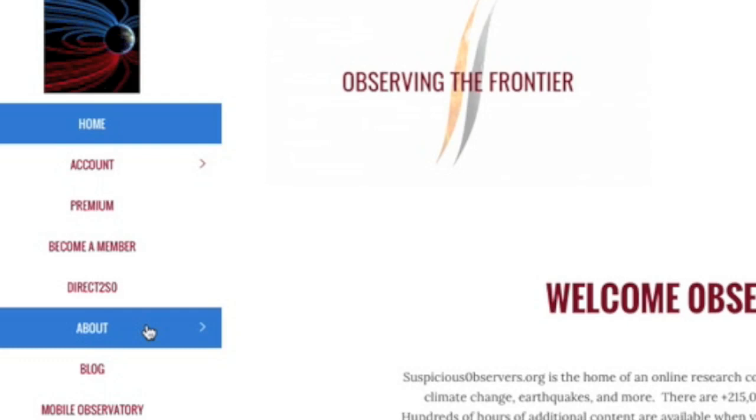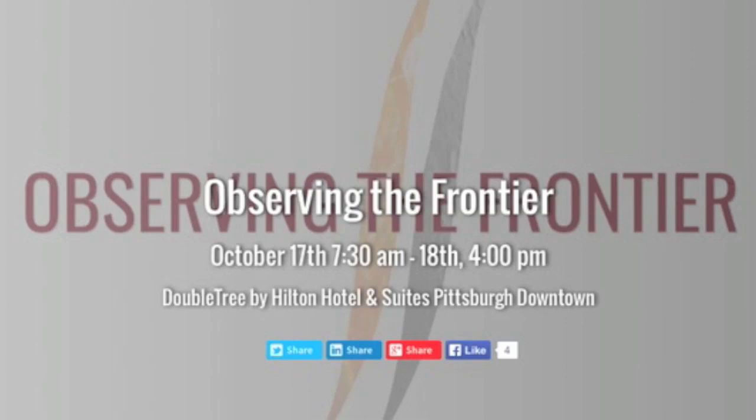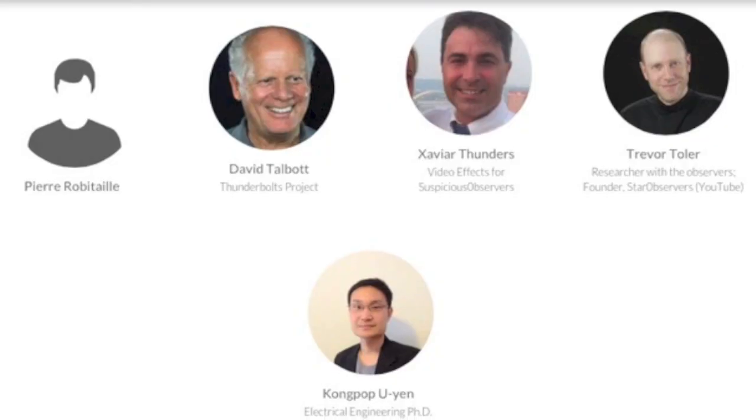To learn more about me, the people who help out around here, or why I chose the name Suspicious Observers, click the About button. We also rounded up the first quarter by opening registration for the first ever Observers Conference: Observing the Frontier. This October in Pittsburgh we will gather. I'll be giving speeches, as well as Adrian from Suspect Sky Channel, August Dunning, and Pierre-Marie Robitaille. David Talbot of the Thunderbolts Project will be there, a number of prominent observers, and of course Dr. Kong Pop Wu Yan, who'll be speaking as well.